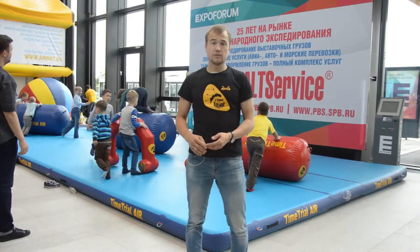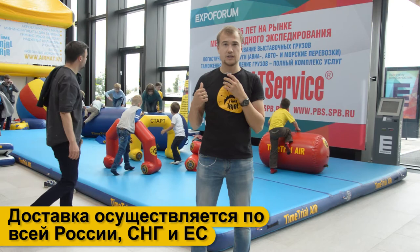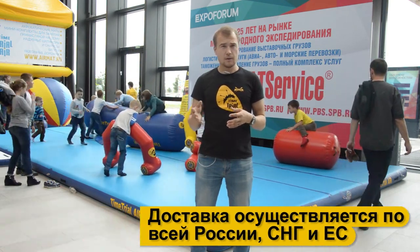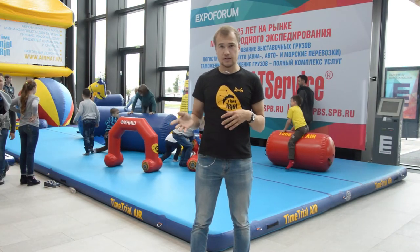Доставка осуществляется во все регионы Российской Федерации, в СНГ и по всему миру. На сегодняшний день такие акробатические маты мы доставили уже в Чехию, Австрию, Финляндию и Эстонию — помимо Российской Федерации от Камчатки до Калининграда.